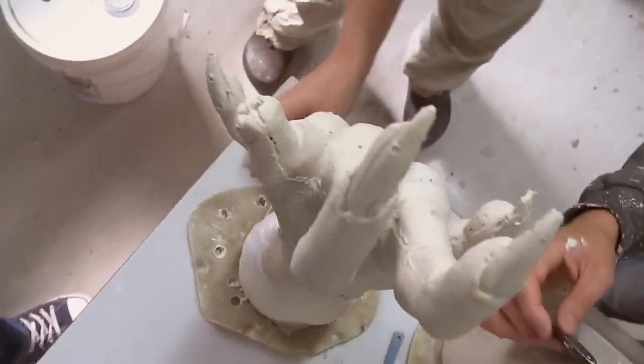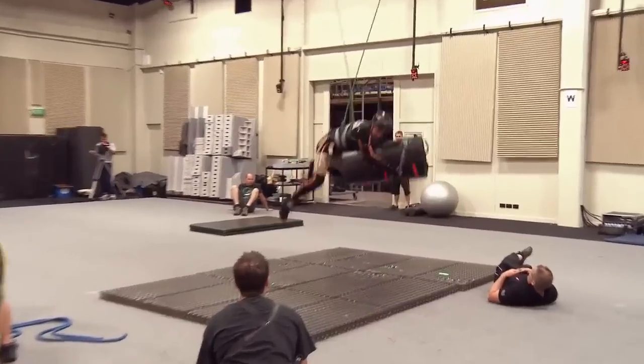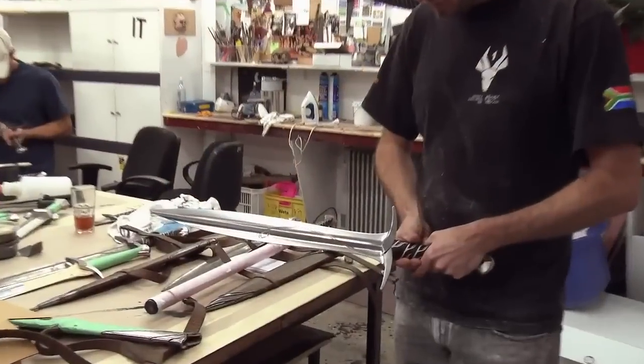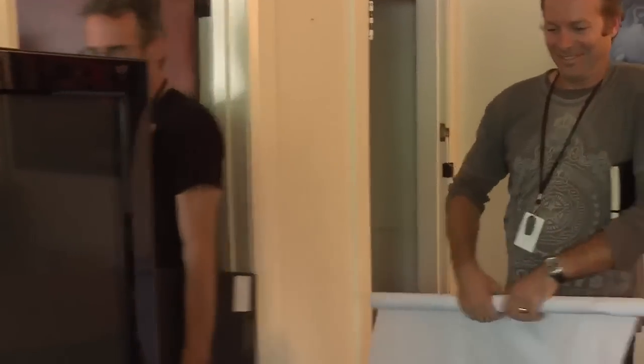He wanted to create a very non-human shape. You might want to say hi to the fans of The Hobbit. Hi to the fans. Yeah, we are shy artists.